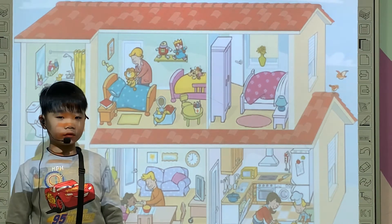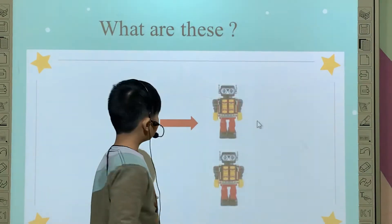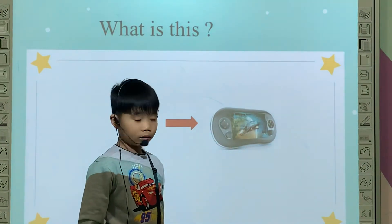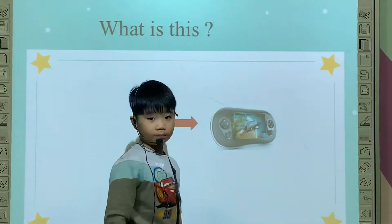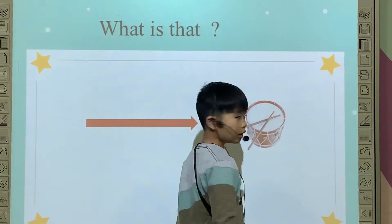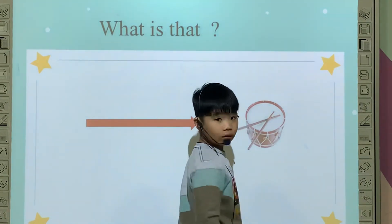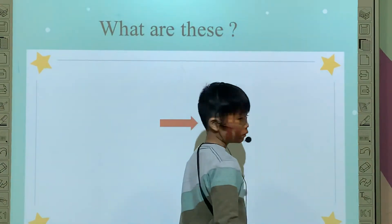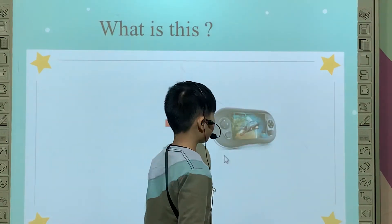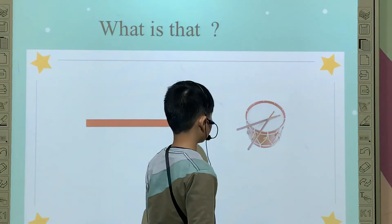That is a big robot or a small robot? Small robot. Tell me, what are those? Those are spirals. What are these? These are robots. What is this? Computer. What is that? That is a girl. That is a drum. It is a drum. Look at this. Tony, what are these? These are robots. What is this? Computer. What is that? That is a drum.